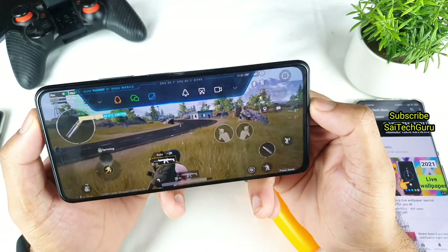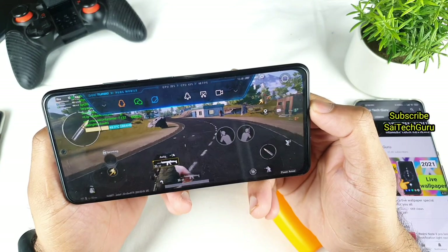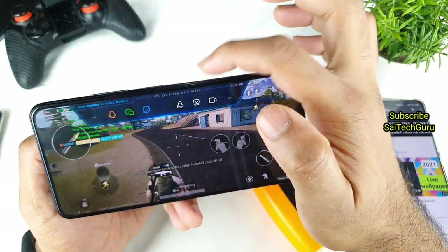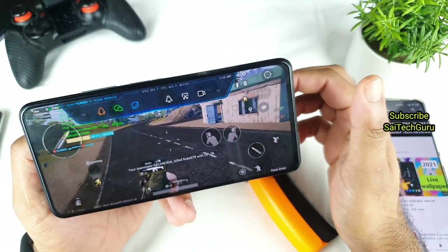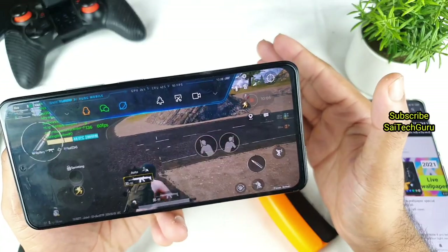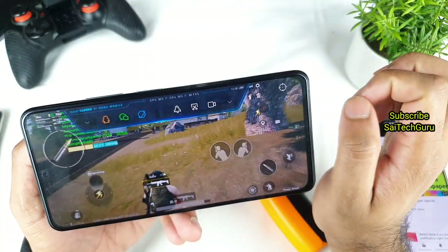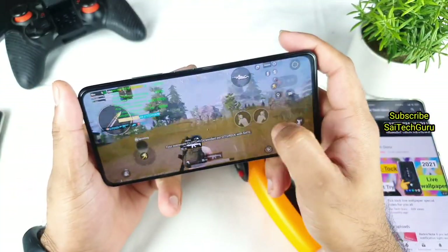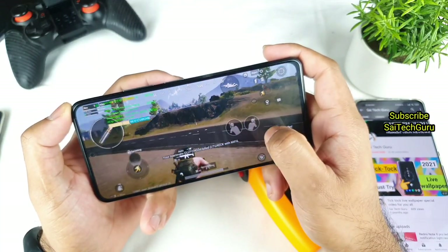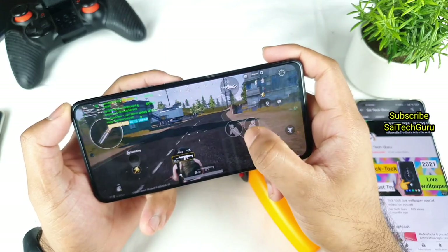The performance is not getting affected, but the phone is getting hot. Now I can notice a little bit of FPS drop — sometimes dropping below 50. However, in the game itself there is no noticeable lag like I experienced in Genshin Impact. In Genshin Impact there was a lot of lag, but in PUBG there is no lag at all even with the FPS meter showing some drops.